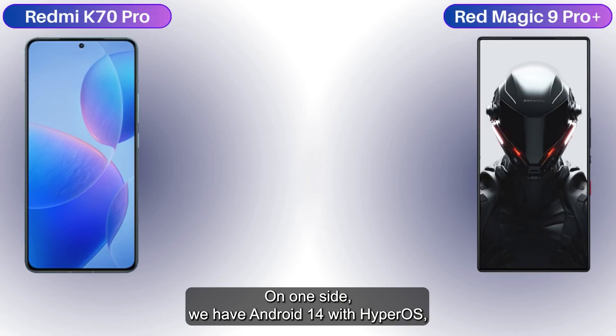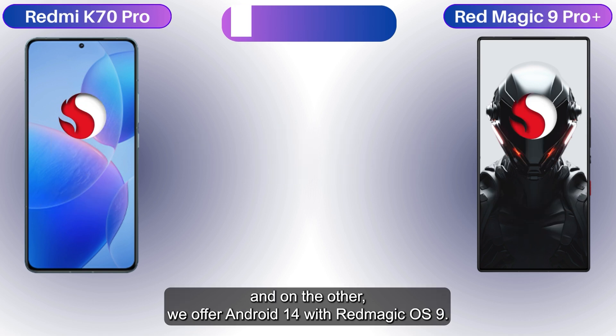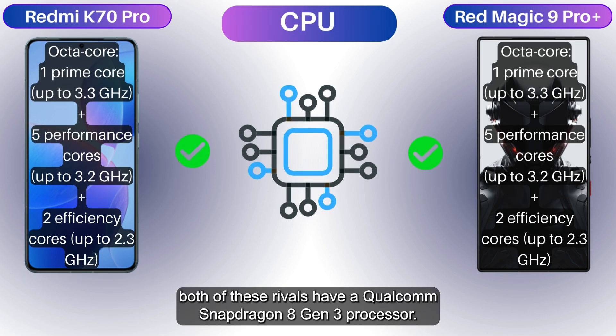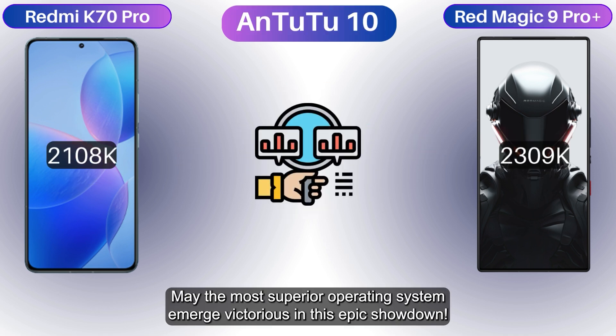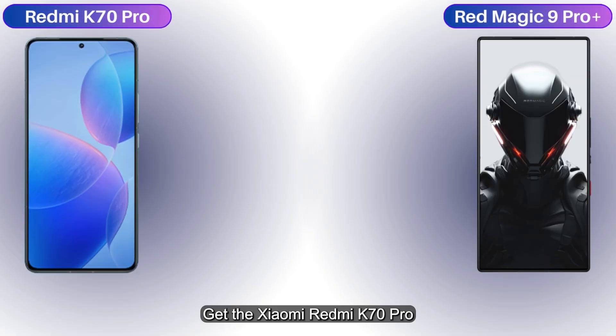On one side we have Android 14 with HyperOS, and on the other Android 14 with Red Magic OS 9. Both boast an octa-core CPU and an Adreno 750 GPU, as both rivals pack a Qualcomm Snapdragon 8 Gen 3 processor. May the most superior operating system emerge victorious in this epic showdown.